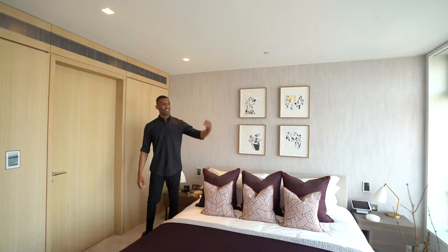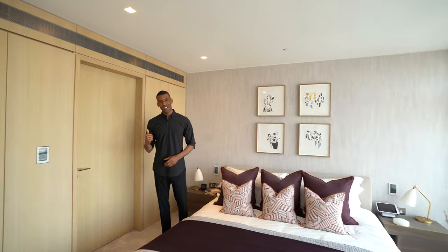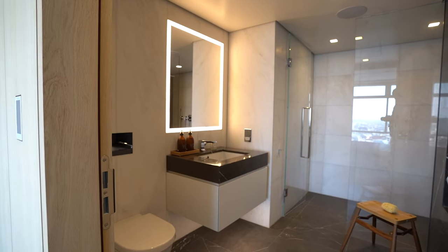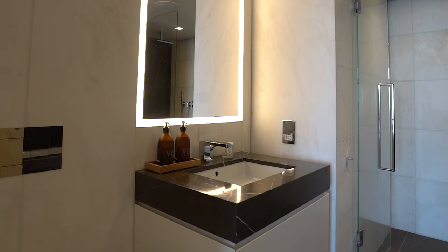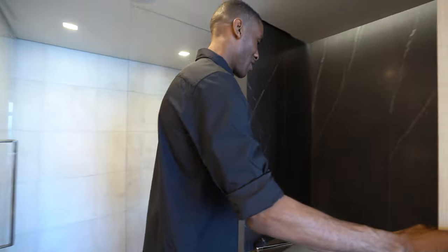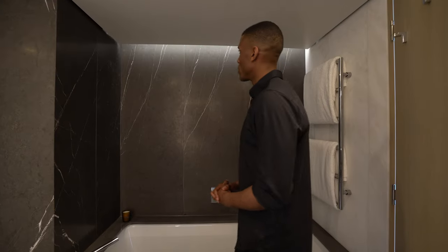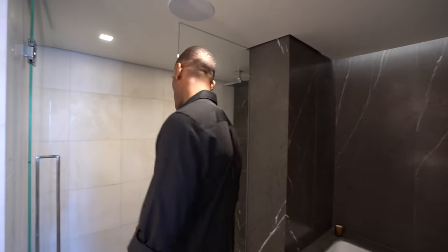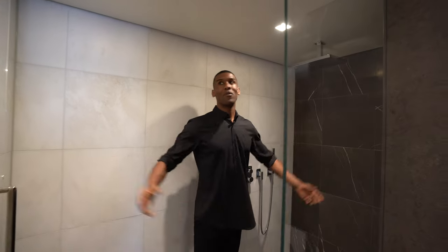Opposite, we have floor-to-ceiling windows giving you views all throughout the West End. The ensuite bathroom features dark-toned marble with white veins running throughout, a bespoke fitted vanity unit on one side, and opposite, a full-size luxurious bathtub also finished in that beautiful marble. Just around the corner we have a huge walk-in shower with plenty of room, finished off with your stainless steel rainfall head.